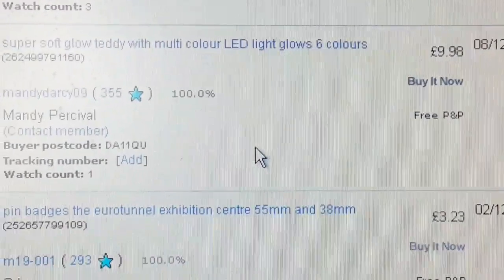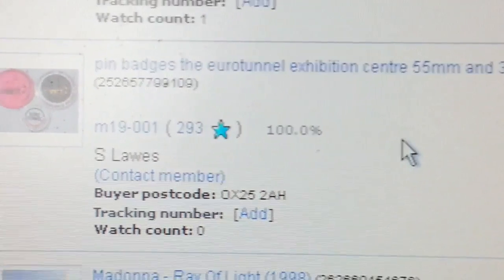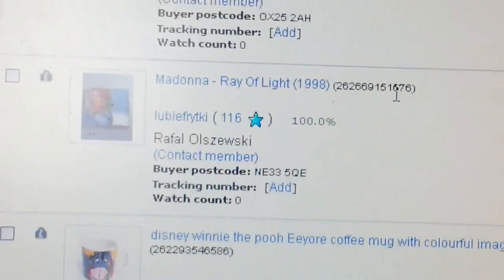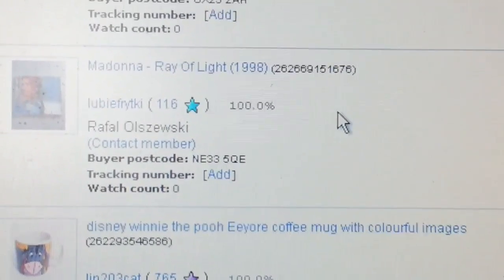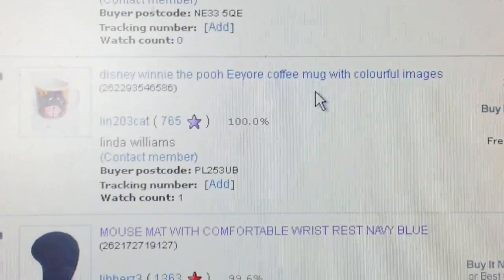Creed — ten quid back. Badges I tend to sell in a bundle, sometimes just to get the feedback. You sell lesser stuff just to get the feedback.